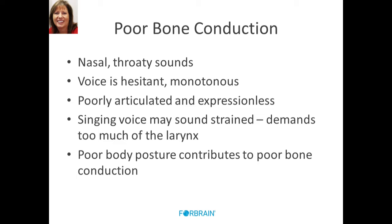Somebody with poor bone conduction could present like this in their voice: they could be nasal, have throaty sounds, a hesitant or even monotonous voice, poor articulation, expressionless tonal quality. If they sing, the voice may sound strange. There's too much demand placed on the larynx, so it tightens up rather than being flexible. And poor body posture, as we said before, will contribute to poor bone conduction.